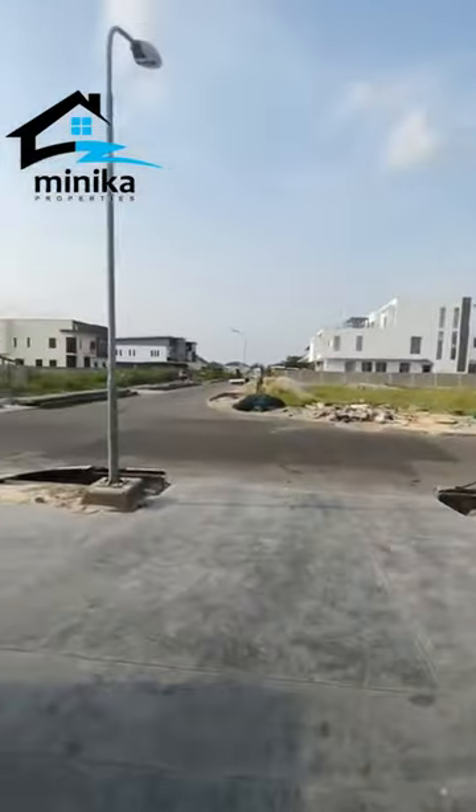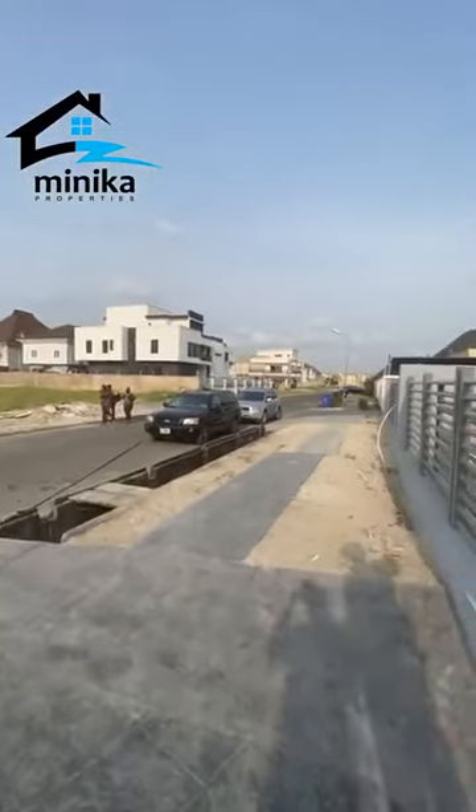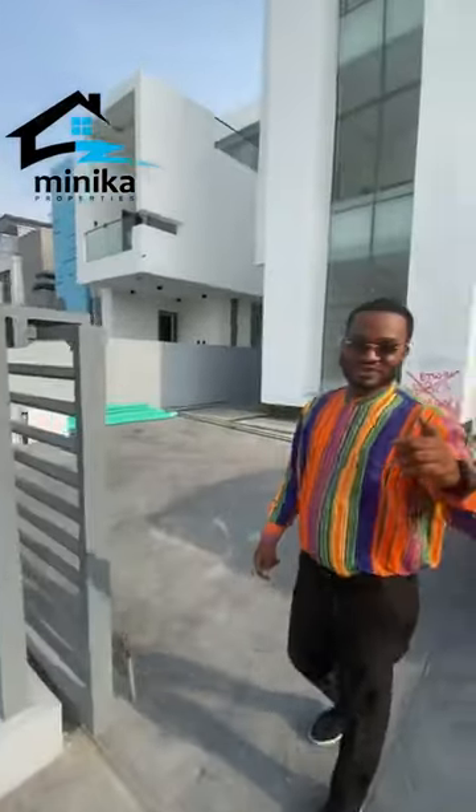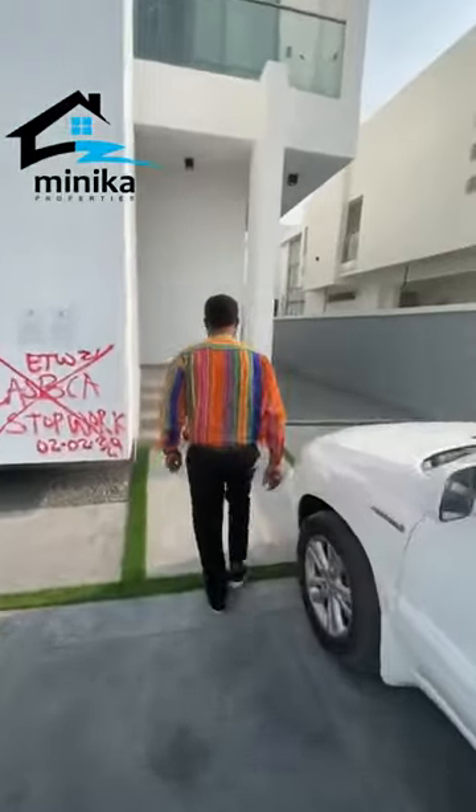The road network in this estate is absolutely amazing. You can see these are your neighbors. Donjazi is also going to be your neighbor over here, and he's about two blocks away from here.